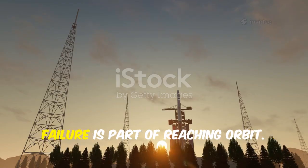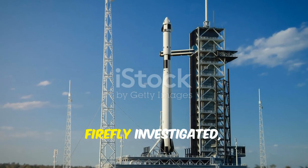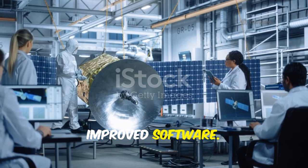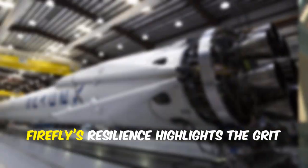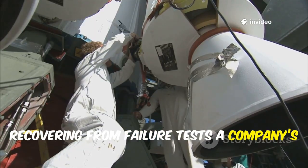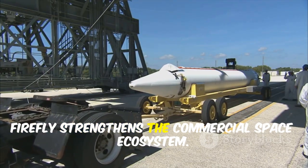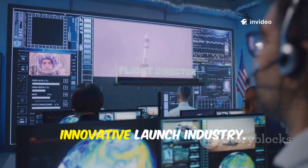Firefly Aerospace's journey shows that failure is part of reaching orbit. After a dramatic 2021 launch failure, Firefly investigated, fixed issues, and earned a return to flight. The root cause — a premature engine shutdown — led to reinforced systems and improved software. Regulatory approval for a second launch marked a critical milestone. Firefly's resilience highlights the grit needed to survive in the launch market, and their alpha rocket targets the booming small satellite market. By overcoming setbacks, Firefly strengthens the commercial space ecosystem, helping build a more competitive, innovative launch industry.